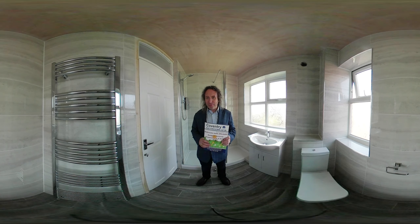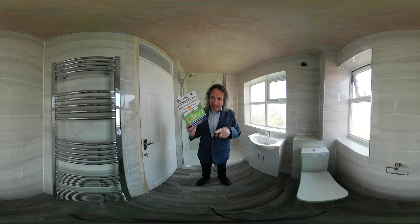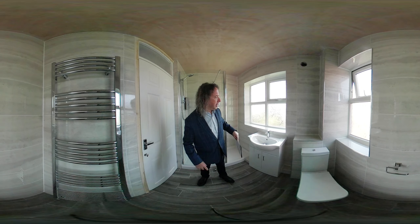My name is Richard from Coventry Bathrooms. This is our brochure which you can download on our website, but we'll come back to that in a minute.